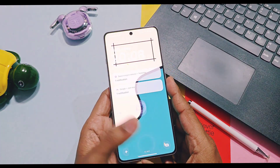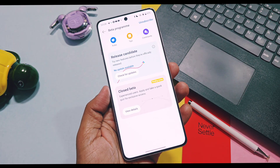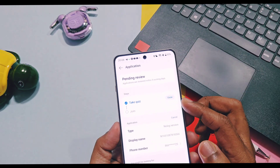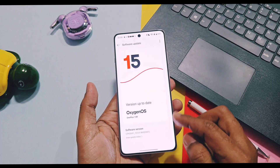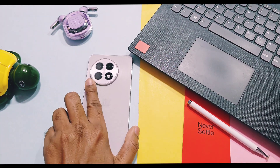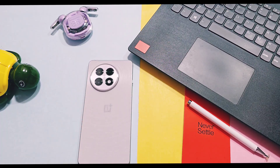So immediately open your OTA section and apply for the beta program — if you are lucky enough, you will get selected. That's all about the OxygenOS 16 closed beta program. I hope I also get selected — fingers crossed! If you found this information useful, please do like and share this video, subscribe to our channel, and press the bell icon for notifications of our upcoming content. Thanks for watching, see you next time, take care, bye bye.